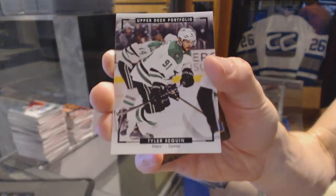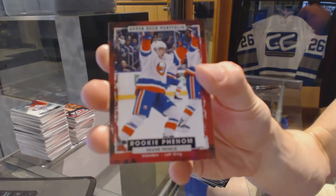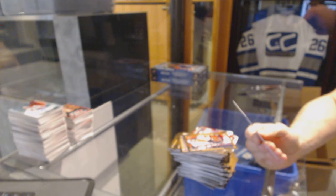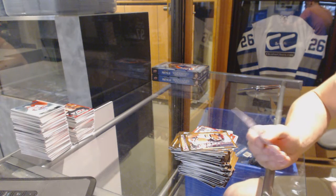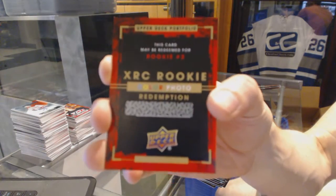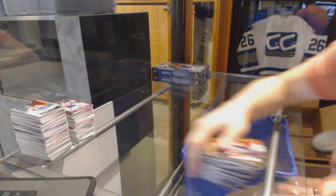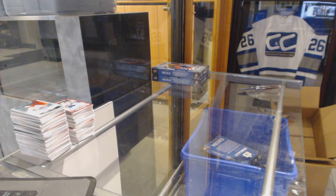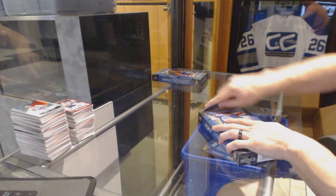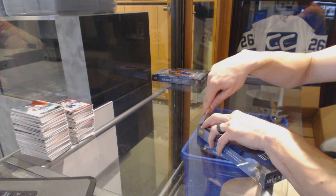Color art for the Dallas Stars — Tyler Seguin. Rookie for the New York Islanders — Shane Prince. And — hidden behind the Prince — we've got an XRC Rookie color photo redemption — Rookie Number Three! So we've got all three of the random ones. Two non-auto redemptions and one autograph redemption. The autograph redemption is the one we'd pick if we could.